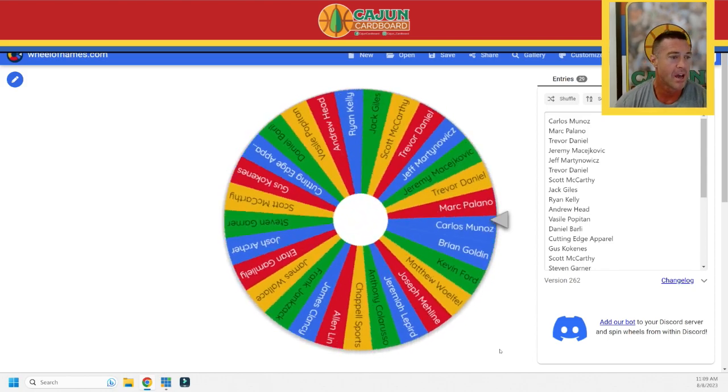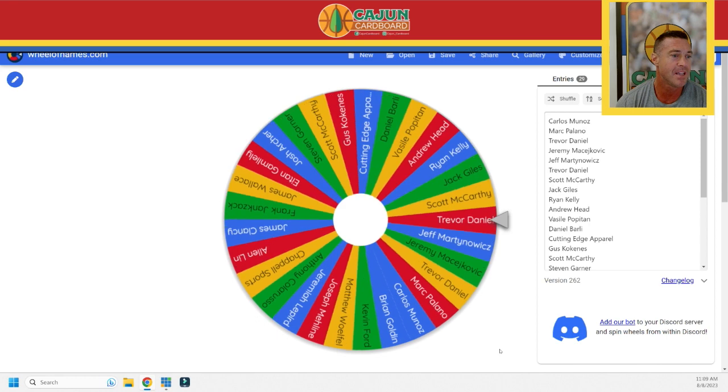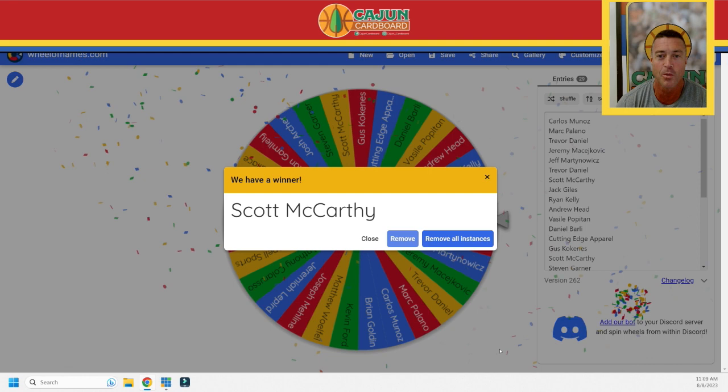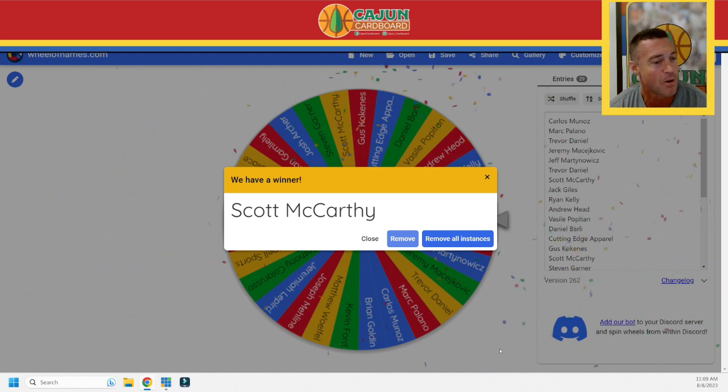It is Scott McCarthy! Scott McCarthy, you win the Giannis Milwaukee Myth size large brand new shirt from homage.com. I'm going to try to do a better job announcing these in the future — I gave no one any heads-up this was happening, but it's a cool little way to give stuff away and I'm going to start doing a lot more of this.